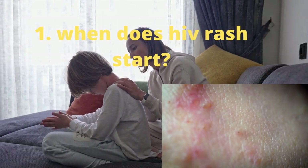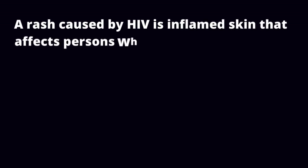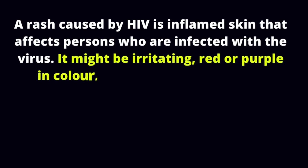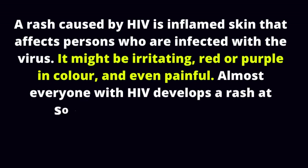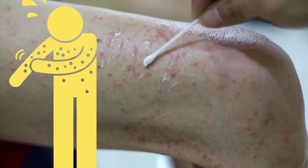When does HIV rash start? I have answered this question many times, though many of you still ask it. For the new visitors, here we go. A rash caused by HIV is inflamed skin that affects persons infected with the virus. It might be irritating, red or purple in color, and even painful. Almost everyone with HIV develops a rash at some point in their lifetime. It's a typical sign of HIV infection that might appear in the early or late stages.